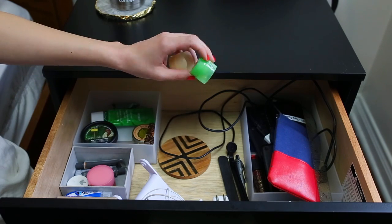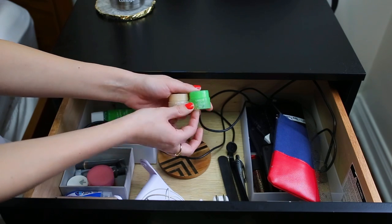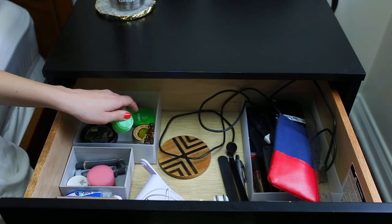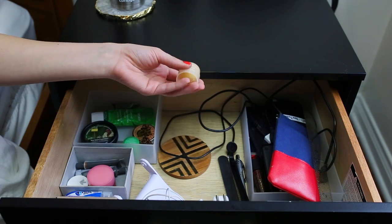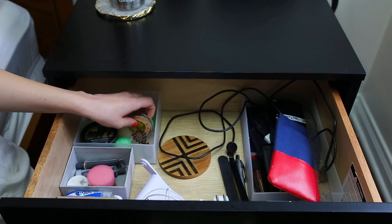I have two of the small Laneige lip sleeping masks. These came in a set around Christmas time. I have the big one in here too, but I keep these minis in here as well. I love the vanilla — it's my favorite — but I can't find it in the big size. They took it off the website on Sephora, but when it comes back in stock I definitely want to get it.